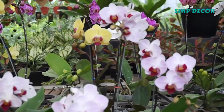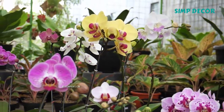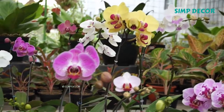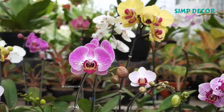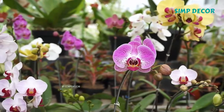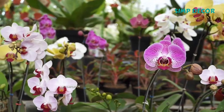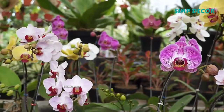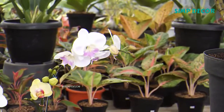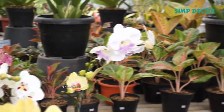Sympodial orchids have a front — the newest growth — and a back — the oldest growth. The plant produces a series of adjacent shoots, which grow to a certain size, bloom, and then stop growing and are replaced. Sympodial orchids grow laterally rather than vertically, following the surface of their support. The growth continues by development of new shoots with their own leaves and roots, sprouting from or next to those of the previous year, as in Cattleya.